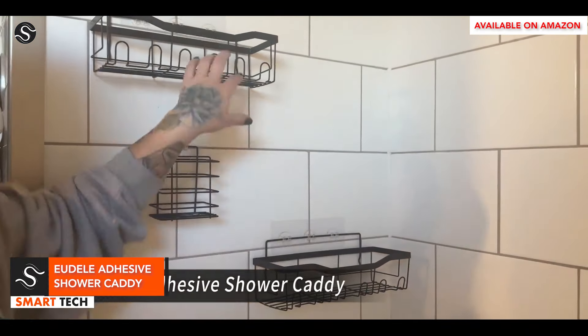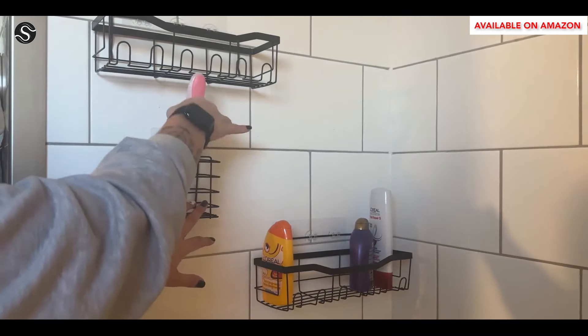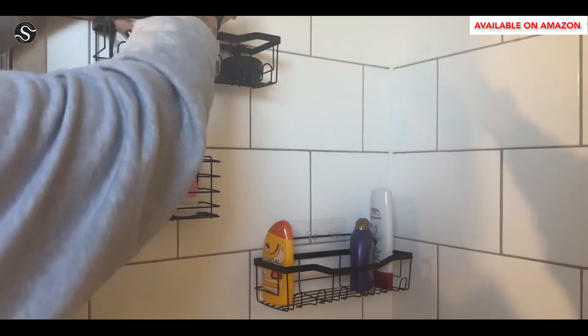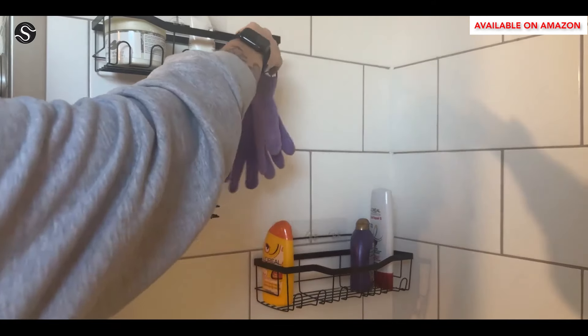The Udall five-piece organizer system features two hanging caddies made from premium 304 stainless steel, providing ample space for bathing essentials without taking up counter space. The caddies are rust-proof, waterproof, and feature a hollow design for water drainage. They can be installed easily using ultra-strong adhesives, ensuring no damage to tile.